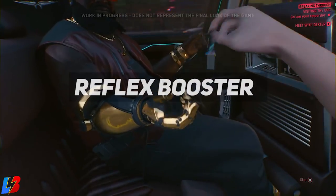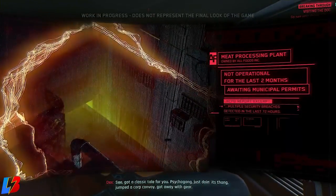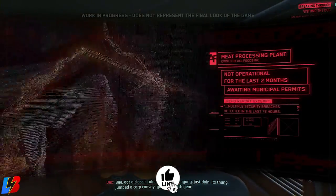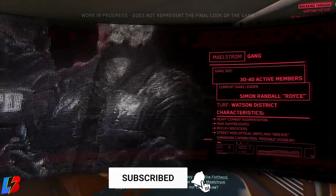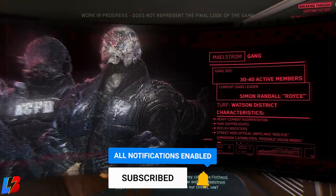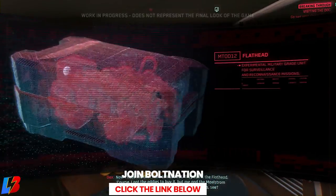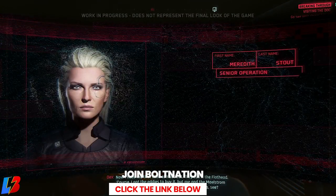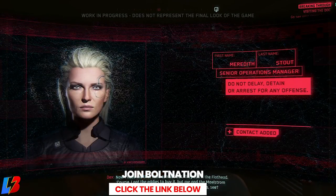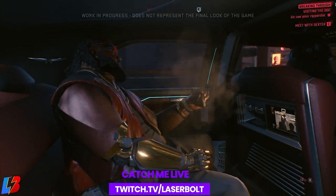The last one we know about is called the Reflex Booster, and it allows you to use the Kolesnikov ability. Basically what that ability does is let you become like Neo from the Matrix — it slows down time and you'll be able to get a good shot off with your hand cannon or dodge bullets when you consume this booster. This is pretty much one that's going to be used quite a lot in the game, so knowing its price and location will be key.